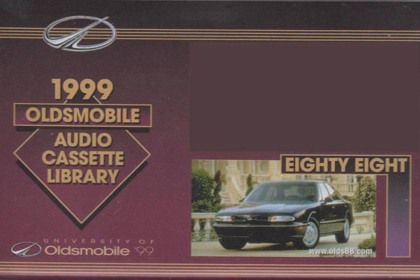Practical. Unpretentious. Value-conscious. Domestically-oriented. Welcome to the Oldsmobile Audio Cassette Training Library. Today we're here to talk about the Oldsmobile 88.